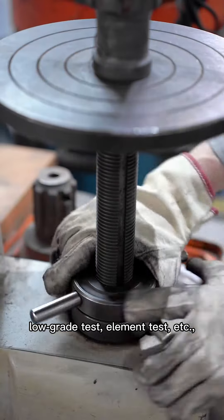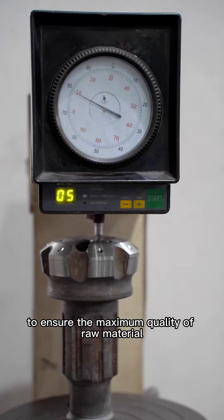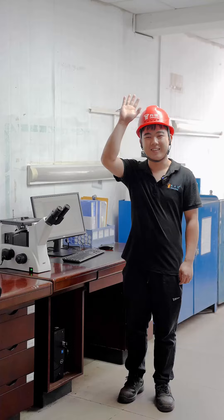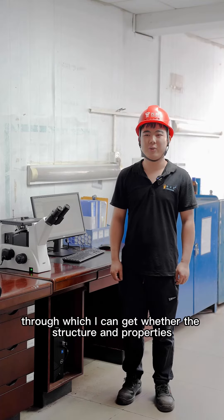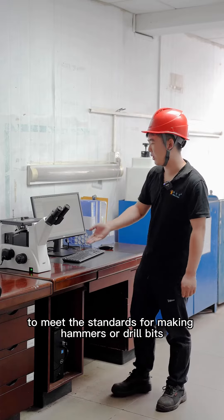low-grade tests, element tests, etc., to ensure the maximum quality of raw material. The job is to be responsible for metallographic testing, for which I can get better structure in properties with the standards for making hammers or drill bits.